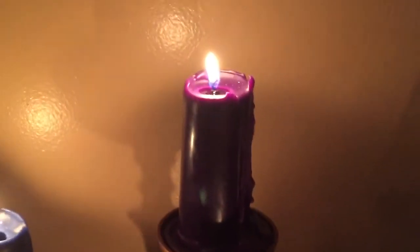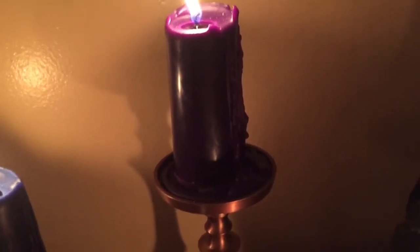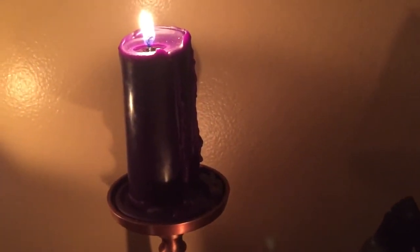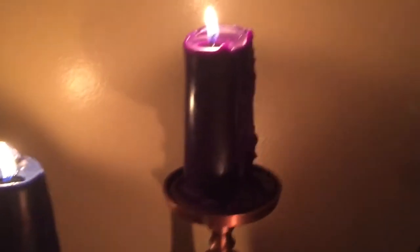I have my goddess candle, which is again from Joey, and it's awesome. I love it. I don't remember what the scent was but it's purple, which is all I really cared about — I wanted a purple candle.